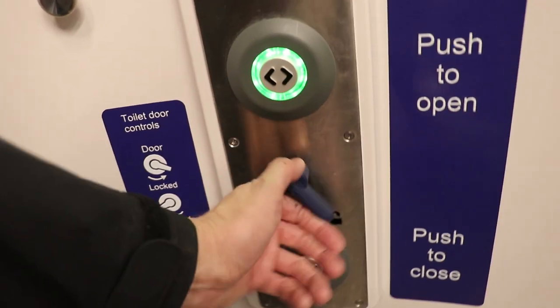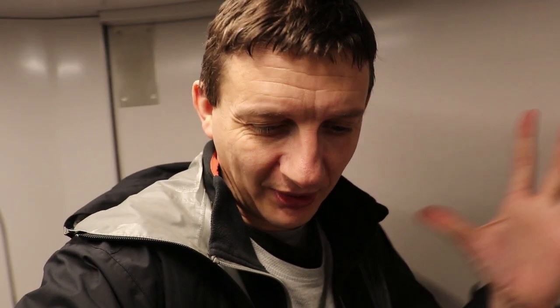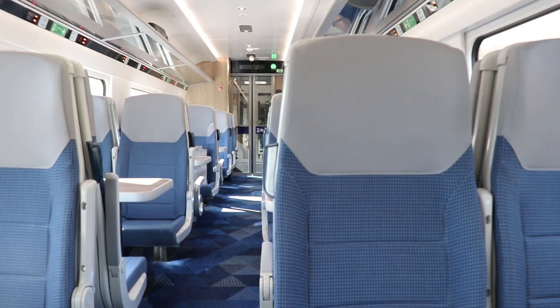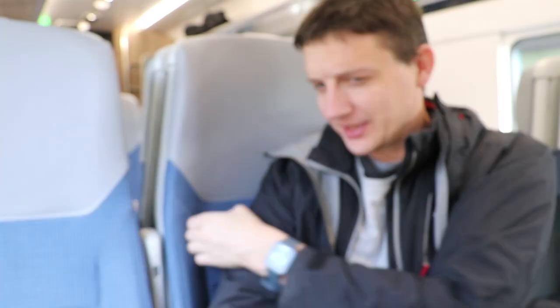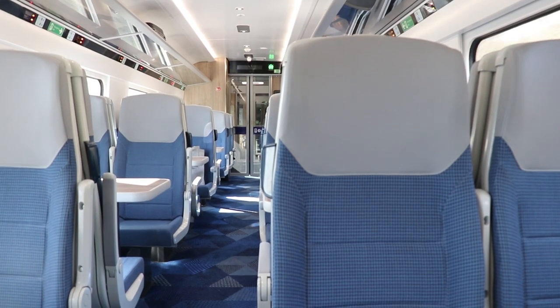Don't forget to lock the door — the door is locked! I was fascinated to know what the accessible toilet was like on the coaching stock rather than the 397 or the Hitachi. It's a pleasant, reasonable-sized toilet. Standard class is very similar seating to the Hitachi — there's a vinyl headrest area here. The kit is the same, but you get a table. The tables aren't all lined up with the windows, but it's still very smart and it's new.